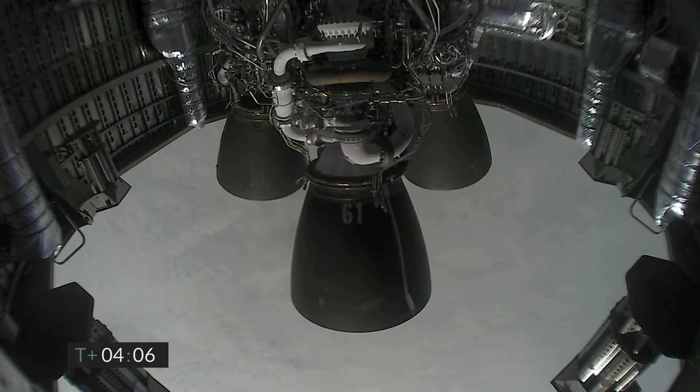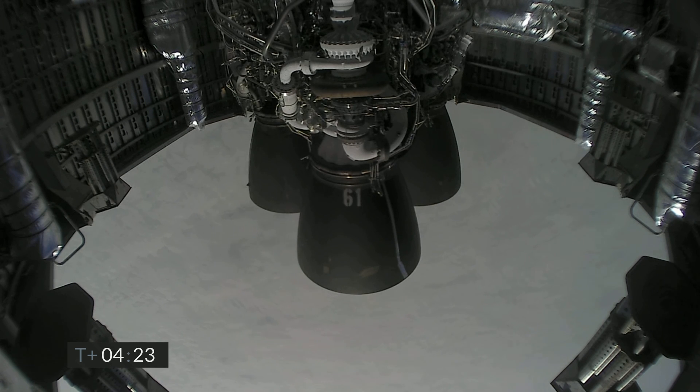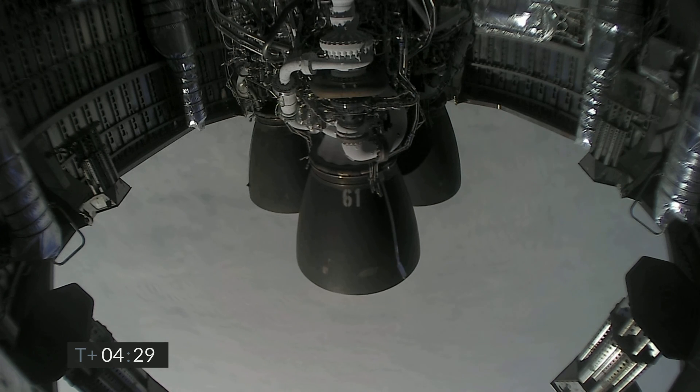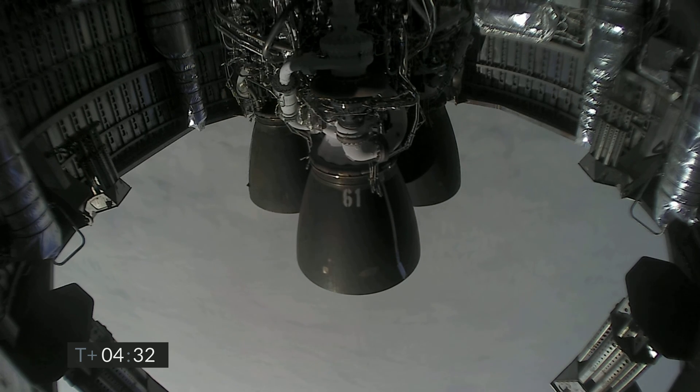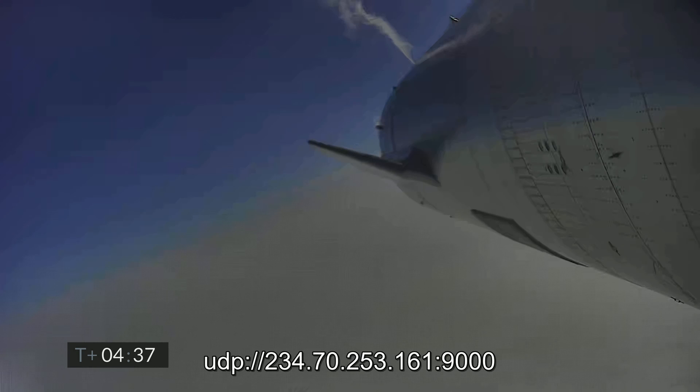Just past four minutes into flight, we've got the views back from the Raptor engines. It looks like we've got a shot looking back at the flaps on Starship. We're in the horizontal descent phase now, passing six kilometers.